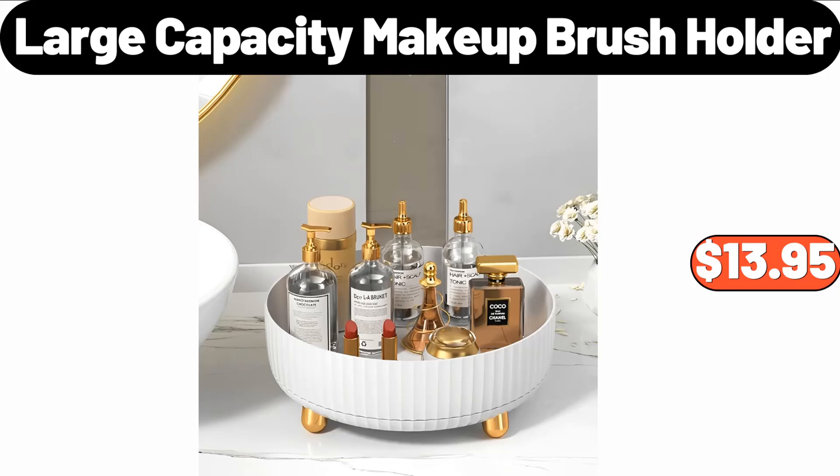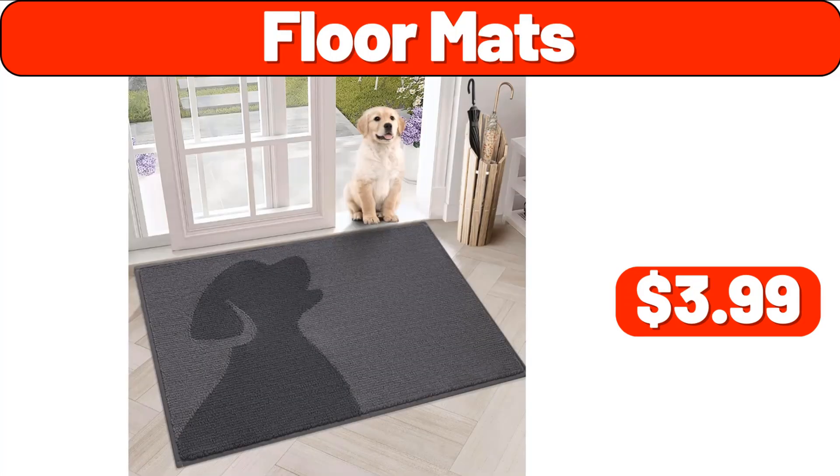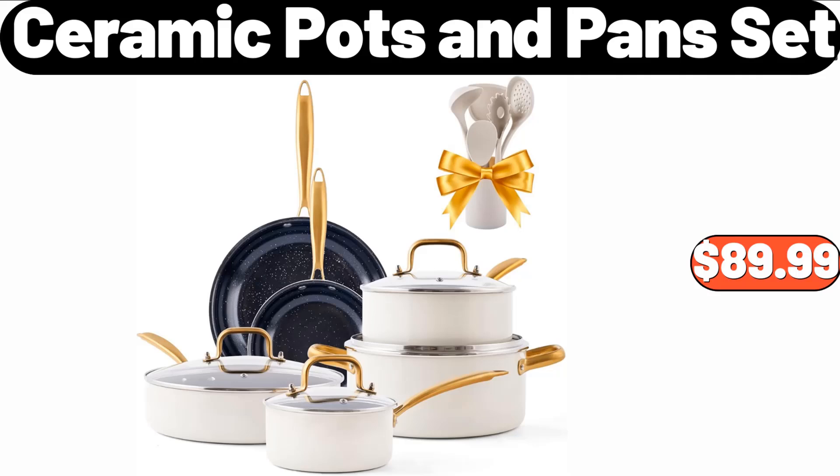Large capacity makeup brush holder, $13.95. Cooling sheets set, $12.99. Floor mats, $3.99. Ceramic pots and pans set, $89.99.